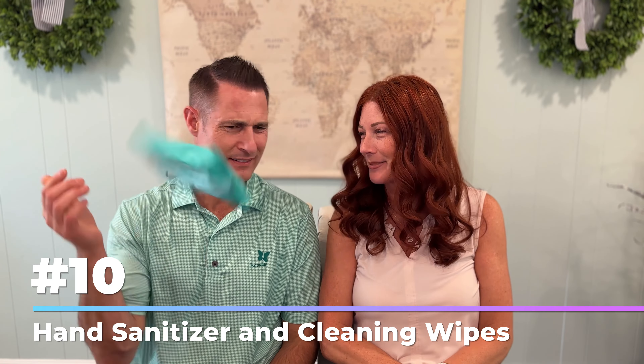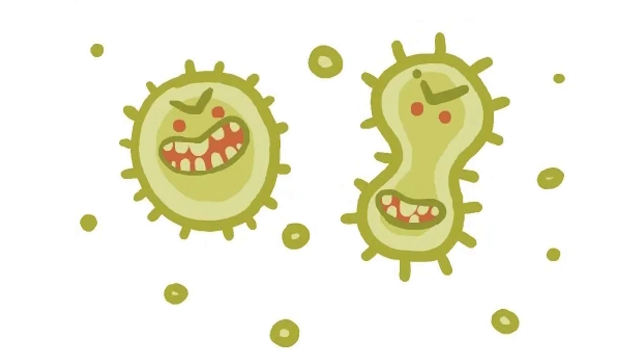Number 10 is hand sanitizer and cleaning wipes. For those who are worried about germs, this may come in really handy — because if I told you what was in those parks all around, you'd understand. So true.